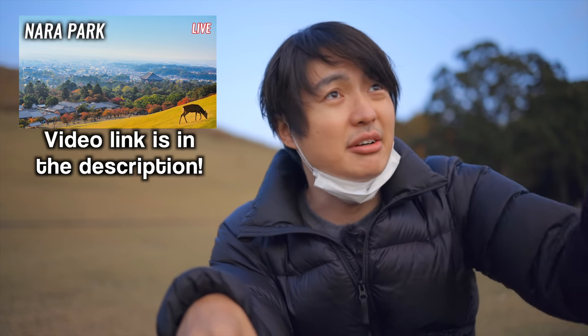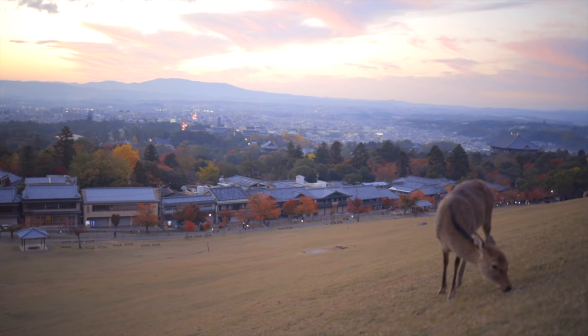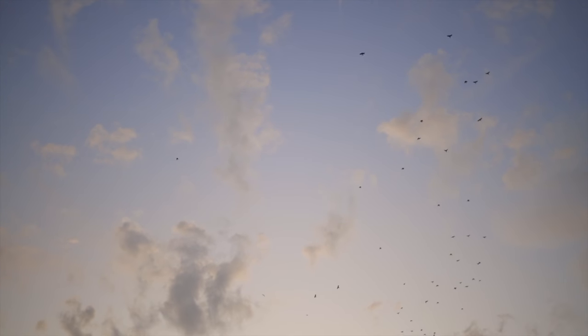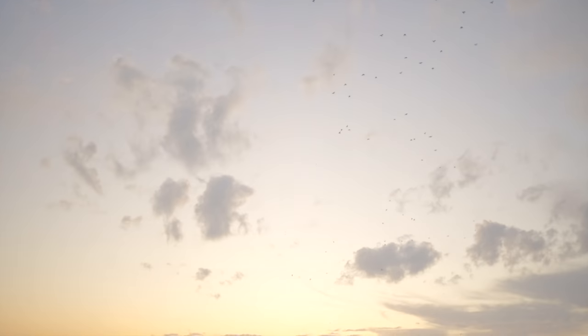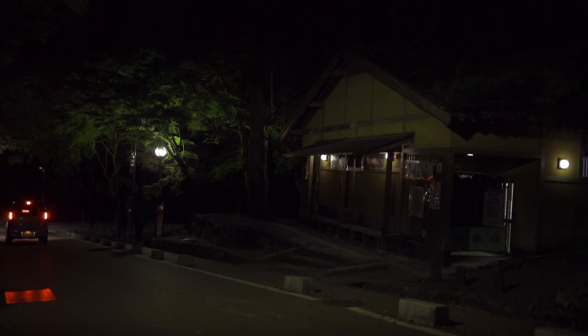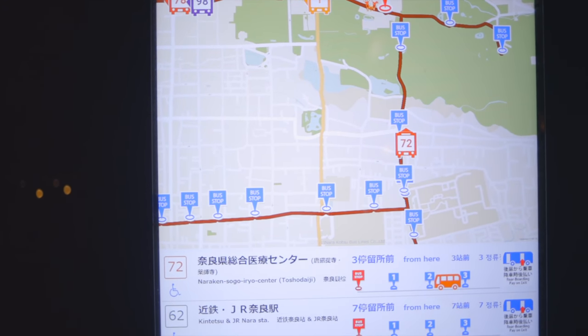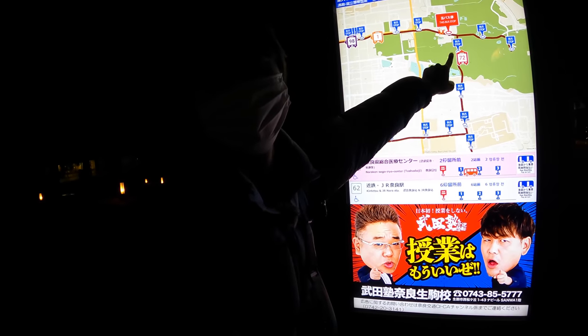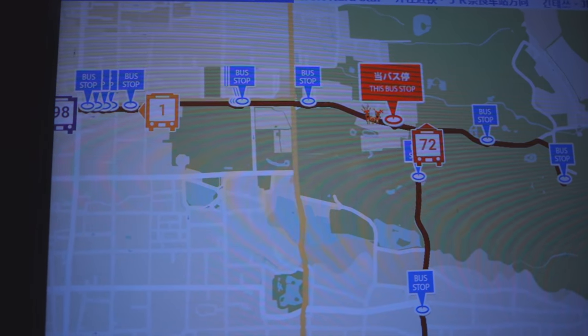Anyway, the sky is getting dark, so let's go back to the hotel. Let's go! You see those marks over there? Those are the buses, and number 72 is coming over here, so we will take a pass.